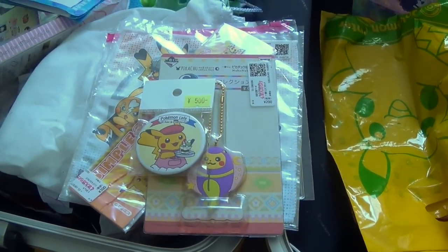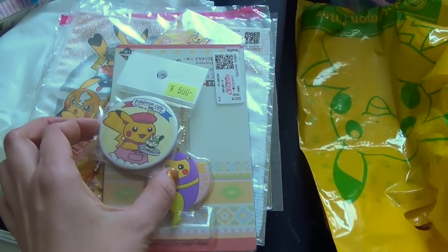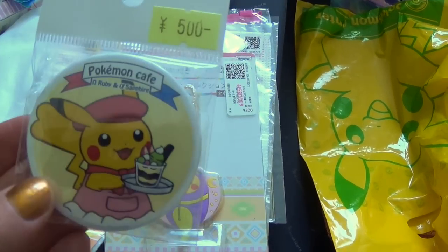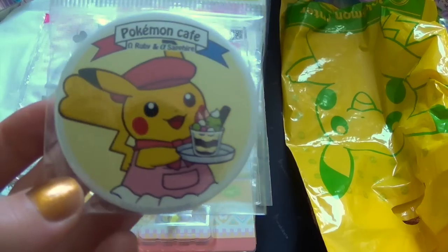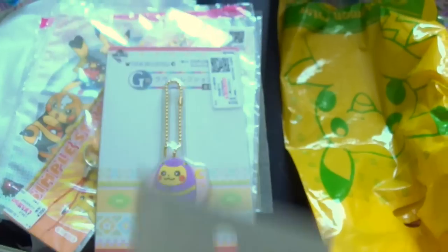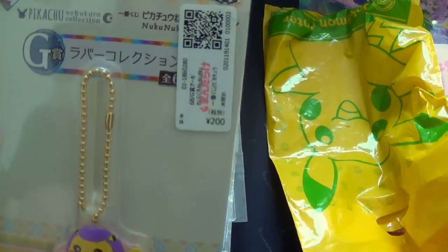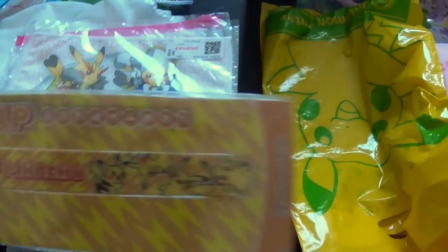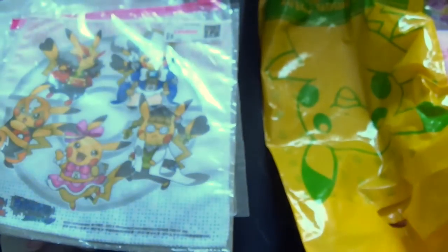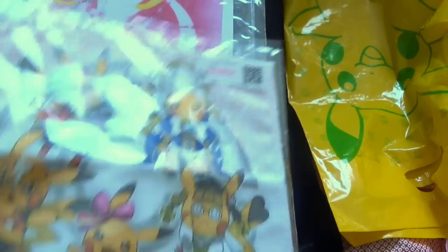I forgot to show you a few things when I had to switch cameras - most of it is Pokemon stuff for Allie. I got her this pin and near the end of the day at Nakano Broadway I was running out of cash but I was like how can I not get this? It's so cute. I also got her this keychain - it's Pikachu from that series where the Pokemon are in those little sleeping bag things. And this Pikachu strap I thought was so adorable. And there was no way I couldn't get this - it's all these girl Pikachus which she loves.